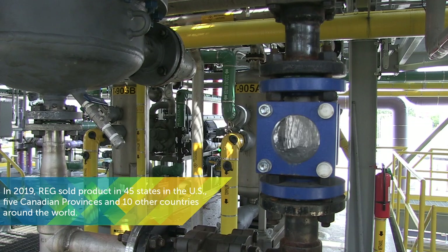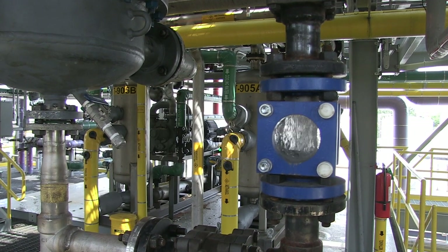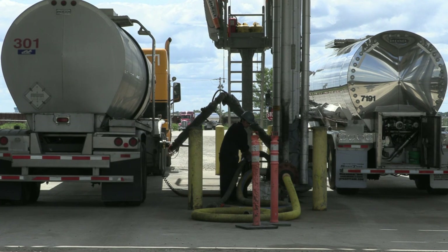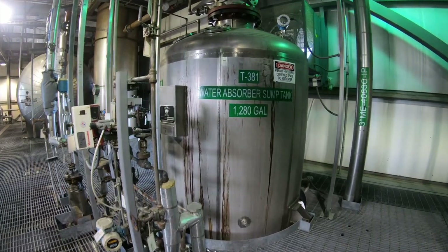The glycerin that was separated from the biodiesel earlier is also sold to customers for a wide range of uses. That means the only byproduct left from the process is wastewater, which is sent back to a water treatment facility to be purified.